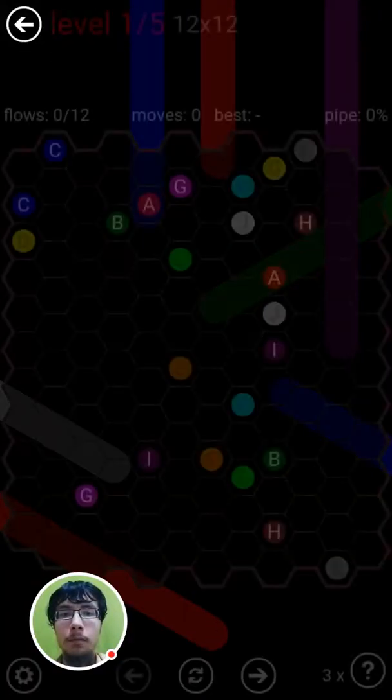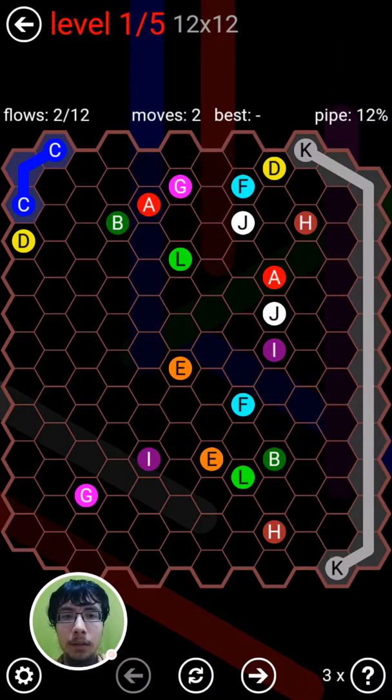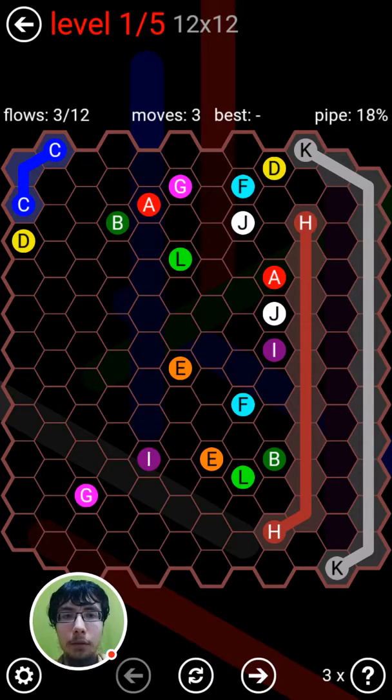Sunday, March 12. 12 flows on a 12x12. That's a lot of flows.